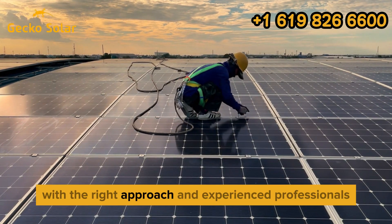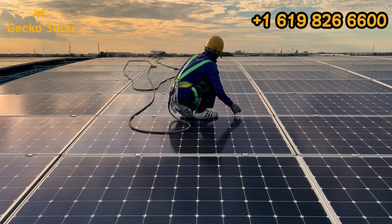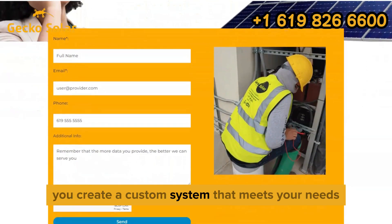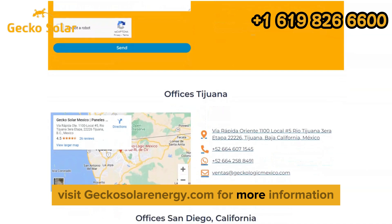With the right approach and experienced professionals, solar on asbestos roofs is absolutely possible and safe. At Gecko Solar Energy, our team is trained to handle these challenges while delivering clean, efficient energy solutions. Gecko Solar Energy can help you create a custom system that meets your needs. Visit geckosolarenergy.com for more information.